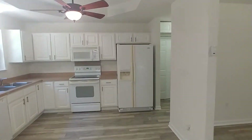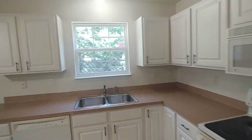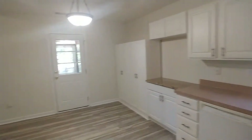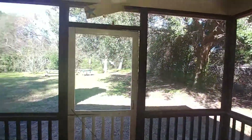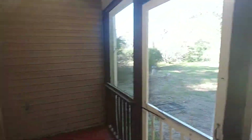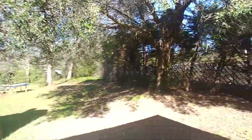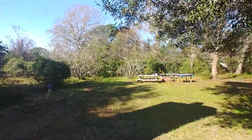I'll walk around so you can get the full view of the layout. Let's peek outside on the screen porch. There are tons of trees in the backyard, so good coverage of shade in those warm summer months. And once the leaves come back, it'll offer a lot of privacy as well.